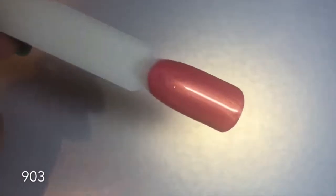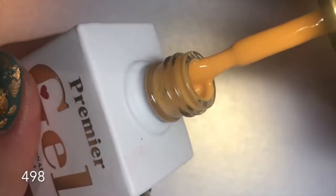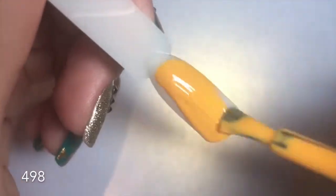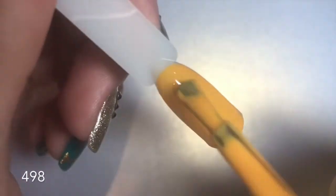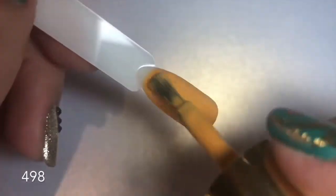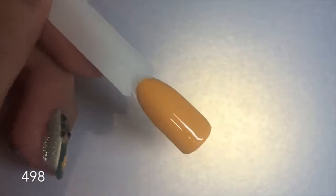Number 498 is a stunning yellow mustard — more towards the yellow side than the mustard side in my opinion, and completely full coverage in one coat. Also, Premier Gel has an Instagram account where they post other nail techs' work using these gel polishes, which is a great way to see how the colors look in real life.